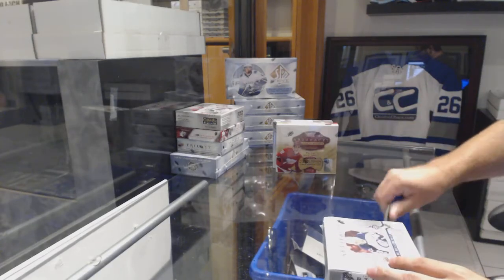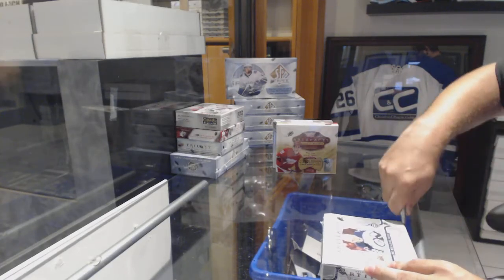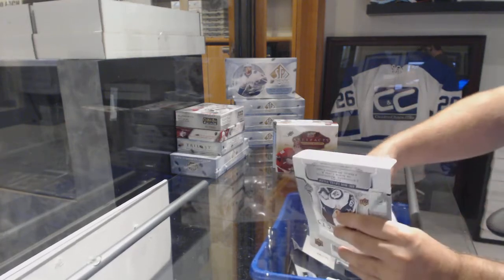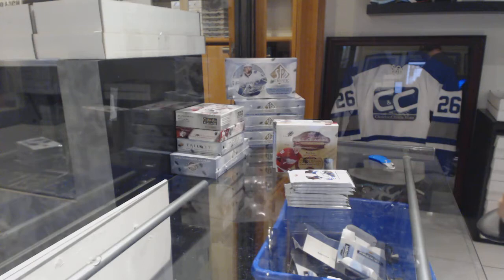Here we go, starting off C&C break number 8746. We have three boxes of Artifacts. We'll find the true reasoning after this break.